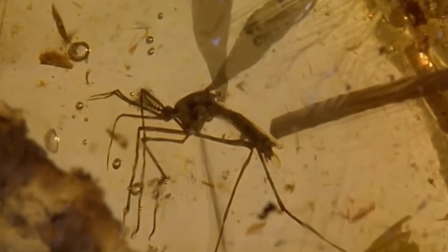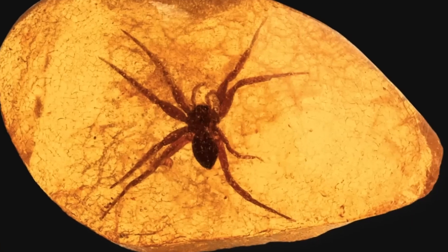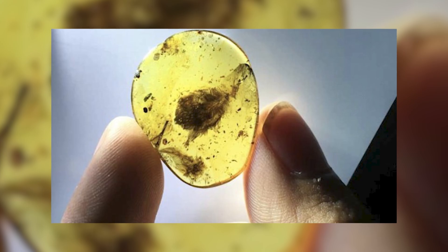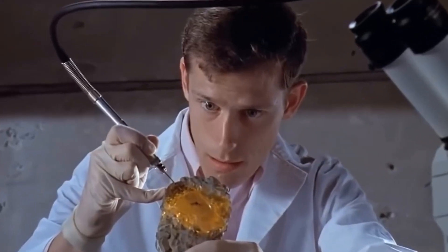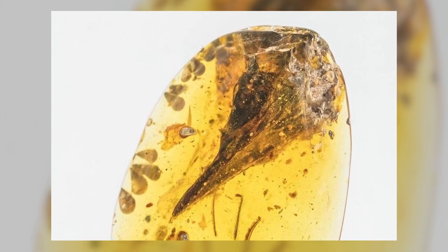Fossils are perhaps one of the most fascinating wonders of the world today. From ancient monsters to our earliest ancestors, these prehistoric snapshots give us a glimpse into what the world was like long before we ever came onto the scene. But sometimes, these snapshots go beyond anything we could ever imagine, from perfectly preserved feathers to intricately detailed dinosaur babies.